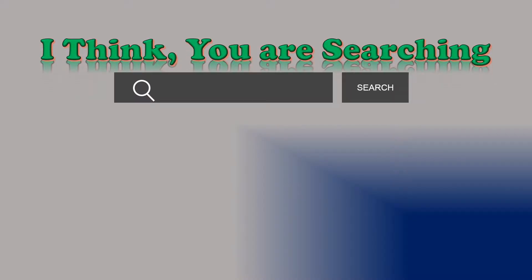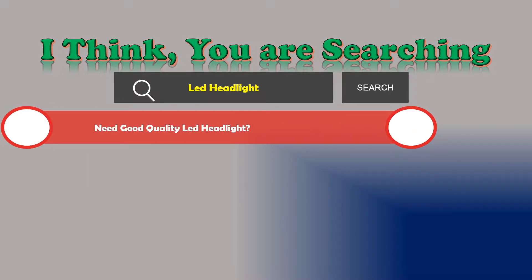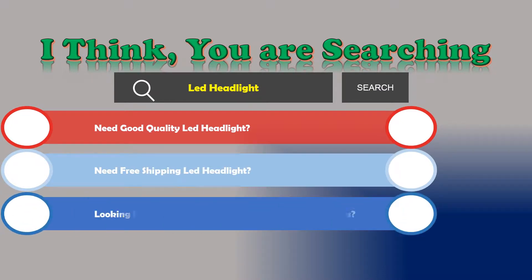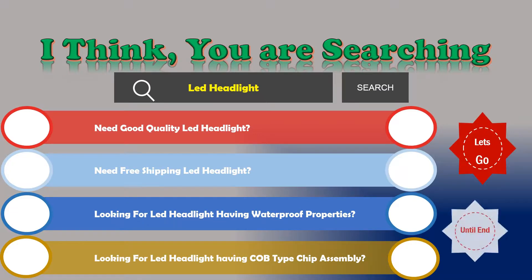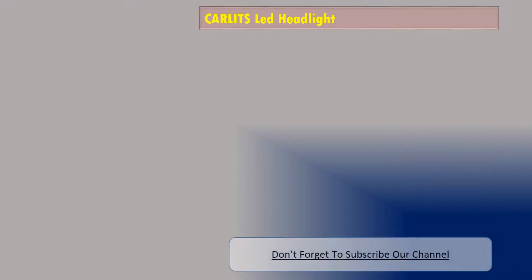Hi! I think you are searching for an LED headlight, and obviously the best one. You are looking for good quality, free shipping, waterproof properties, and COB type chip assembly. If the answer is yes, then let's go and stay until the end — we are reviewing the top three best LED headlights. Number one: Carlet's LED headlight.